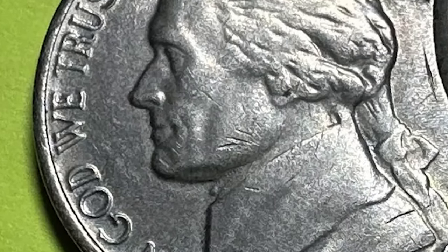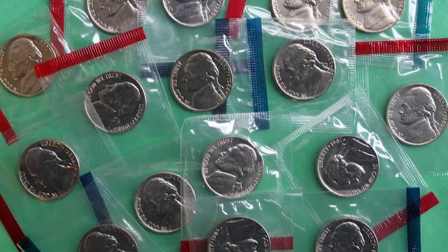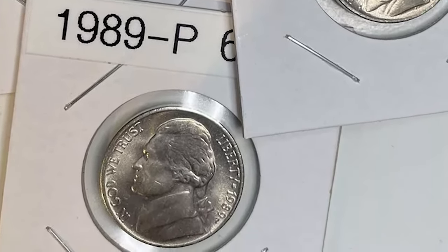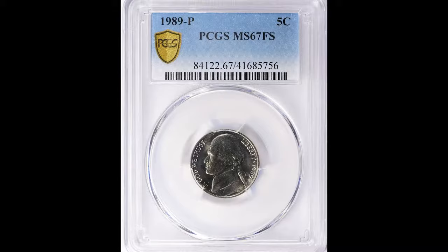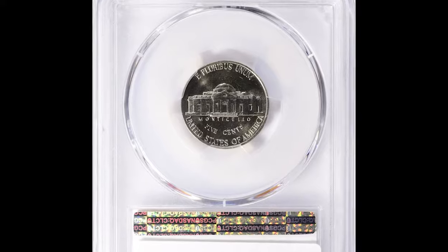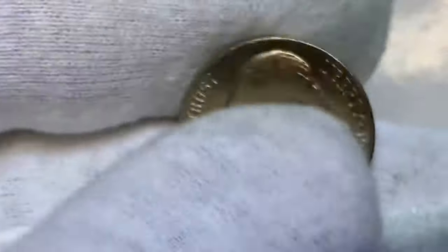Coins with full steps command higher premiums because they indicate a well-struck coin free from wear and post-mint damage. In lower grades, the 1989-P Jefferson nickel is usually worth face value. However, in uncirculated grades, especially with full steps, the value can increase significantly — sometimes reaching 20 to 30 dollars or more. One valuable specimen in Mint State 67 with full steps sold for $855 at a Great Collections auction.